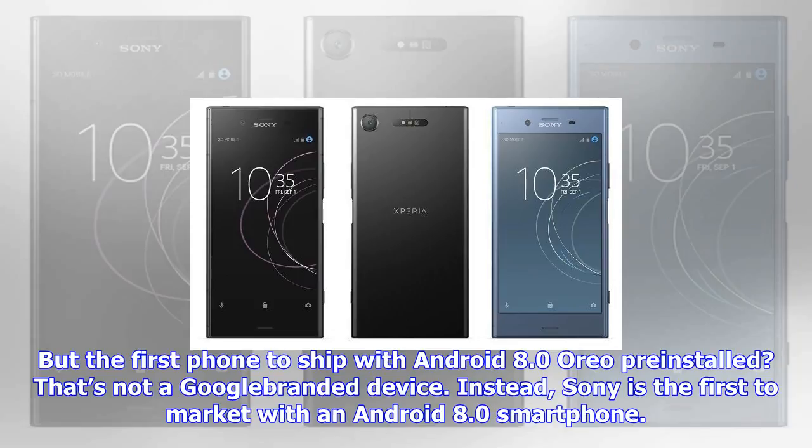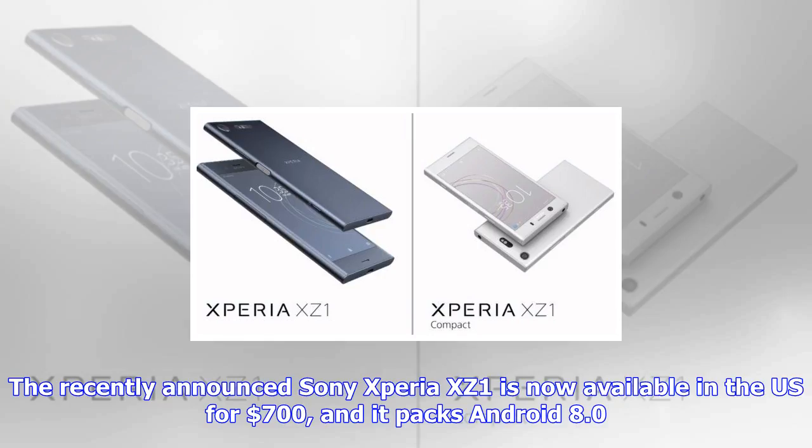The recently announced Sony Xperia XZ1 is now available in the U.S. for $700, and it packs Android 8.0. This isn't the first time a third-party phone was the first to ship with a new version of Android — last year the LG V20 was the first to feature Android 7.0. But this year it's Sony's turn, although it probably won't be long before we see more Android 8.0 phones. Google is expected to introduce the Pixel 2 and Pixel 2 XL on October 4th.